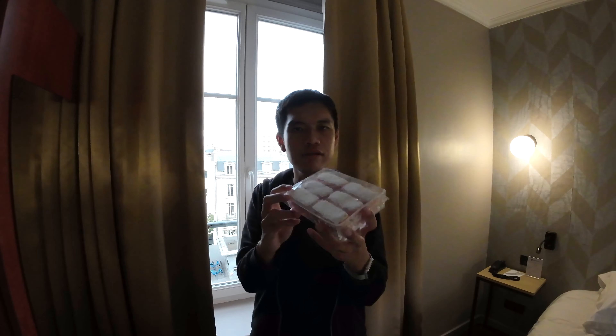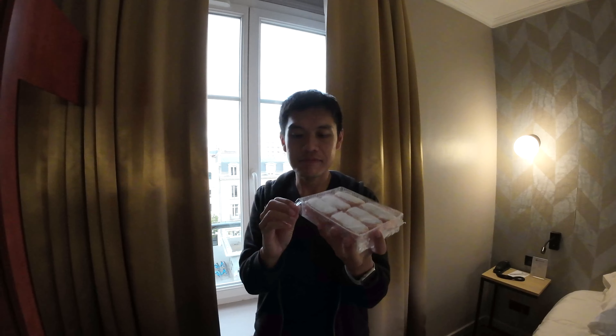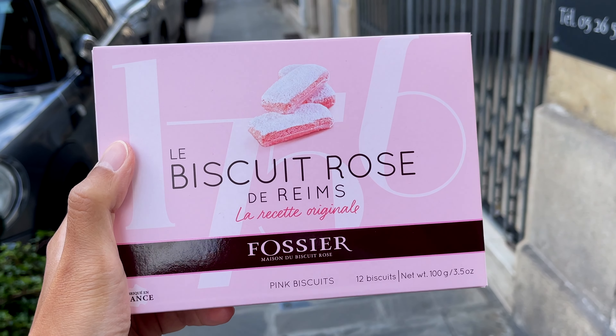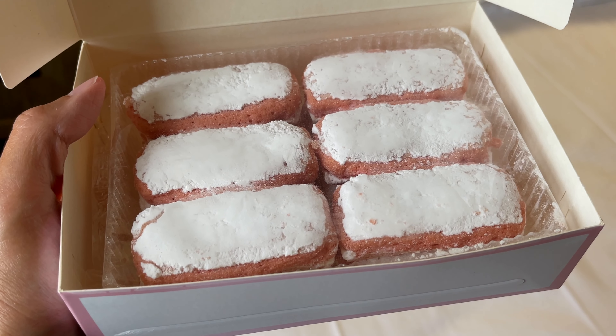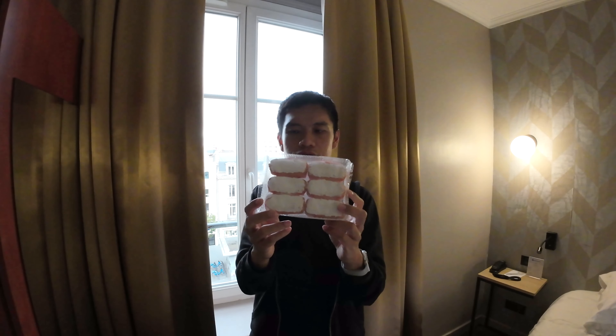This is actually made out of a special dough and they bake it twice, using the residual heat between batches of bread to bake it. World's first biscuit — definitely a must-eat if you are here in Reims. They have a café but it is closed on Sunday. Thankfully, we were able to find this in a shop in Épernay. This is the 100g box. They do have a smaller box, but we ended up purchasing this. It comes in a packet of 12.